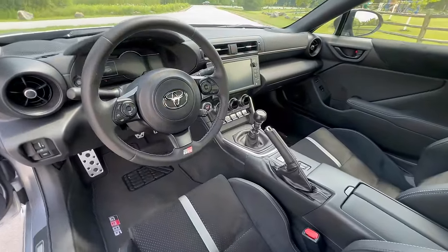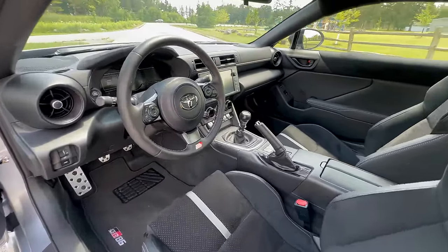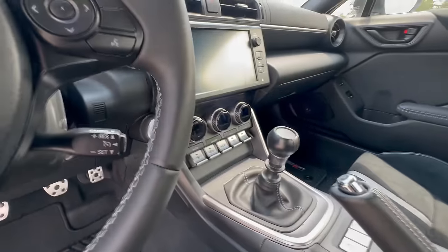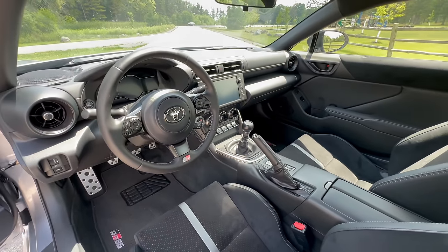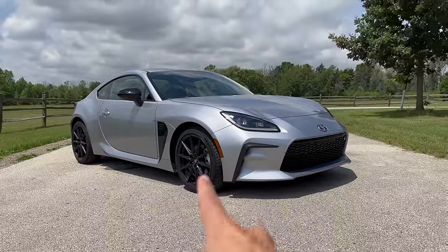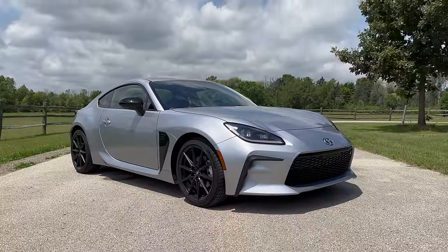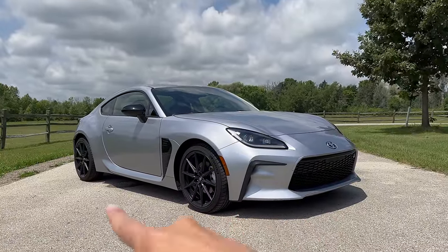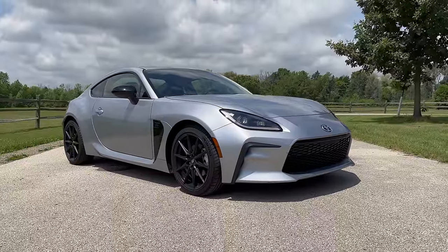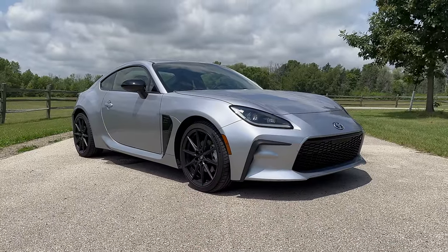I just want to touch briefly on the interior design. You can see it's largely carryover from the previous generation. There are a few things that have been updated - we talked about the digital instrument cluster, the bigger center screen, and these little knobs down here, but largely it's the same familiar design. And the last thing we'll talk about is price. These GR86s start at $29,000, it's $31,000 for your premium package, and this one as tested with all the $160 options comes in at about $34,000, still under that magical $35k mark. There's a lot of fun to be had at that price.